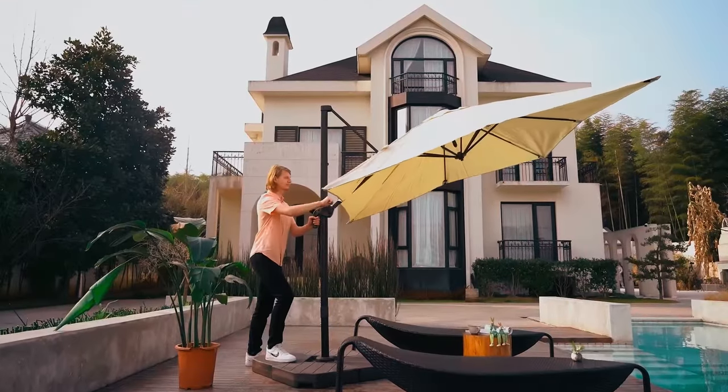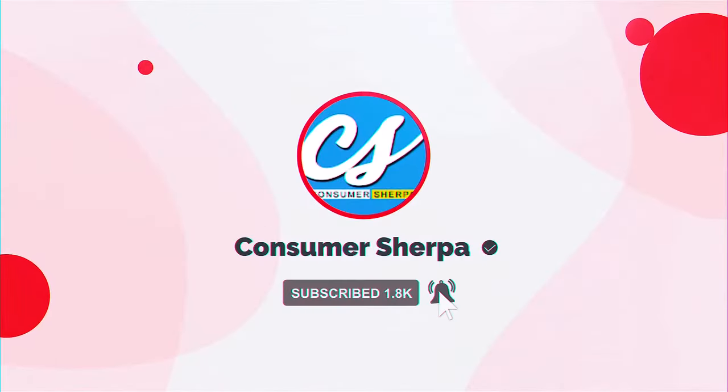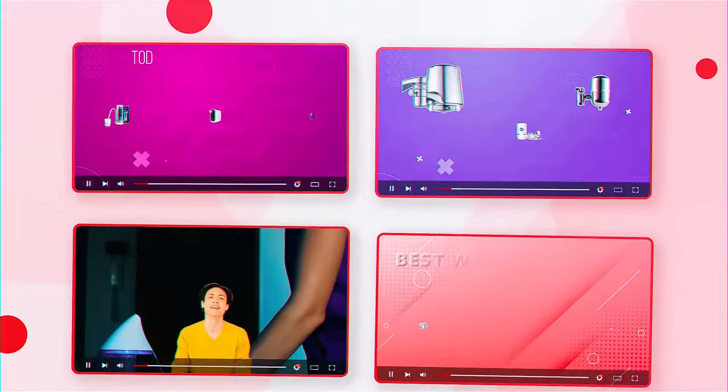When you've found the cantilever umbrella of your dreams, click the link in the description to learn more about it. Kindly subscribe to our YouTube channel for more videos like this one reviewing household items. Let's get started.